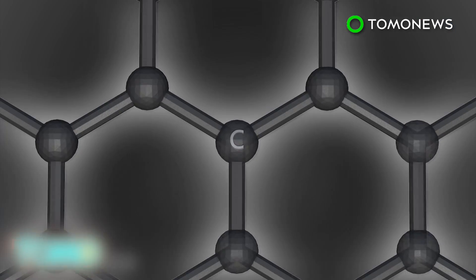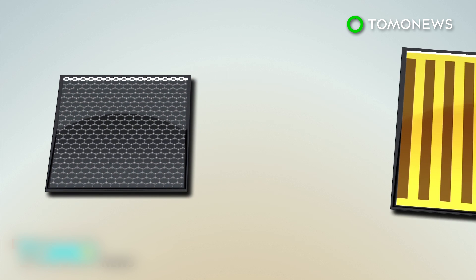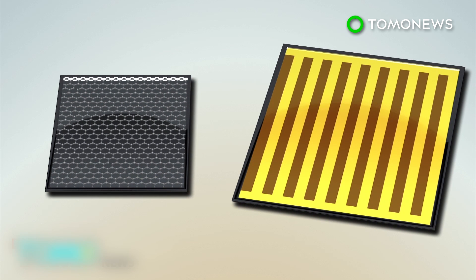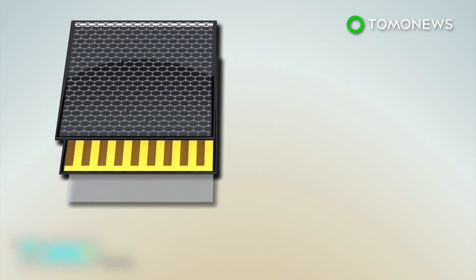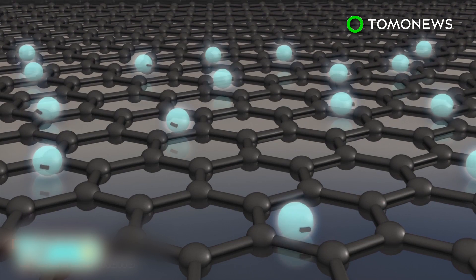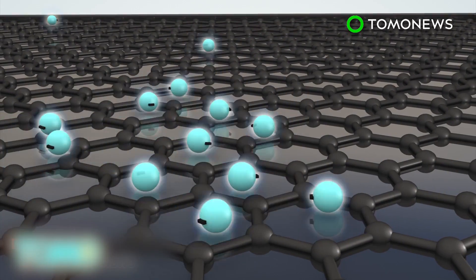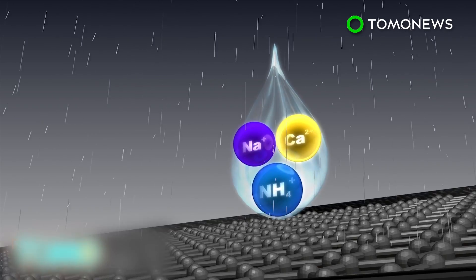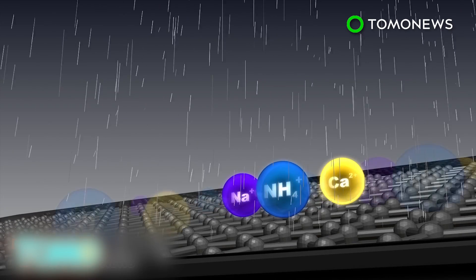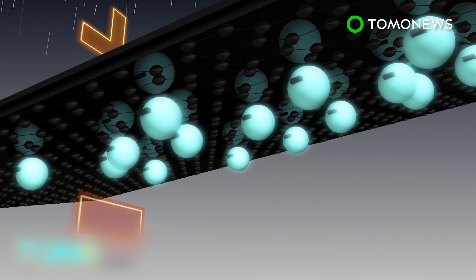Researchers are introducing a new type of solar panel by adding a layer of graphene — carbon atoms arranged in a honeycomb structure — to dye-sensitized solar cells. A flexible layer of indium, tin oxide, and plastic is included underneath. Graphene has unusual properties that allow electrons to move freely throughout the entire layer. Rainwater contains positively charged ions like ammonium, calcium, and sodium. When water binds to the panel's surface, a double layer of positive ions and negatively charged electrons is created, which ends up producing a voltage and current.